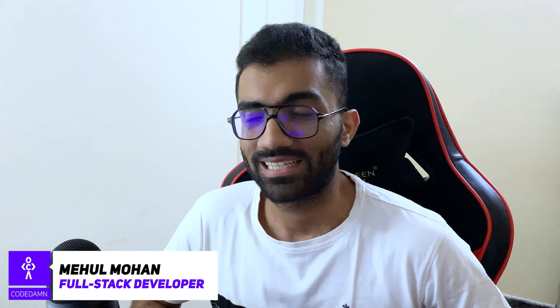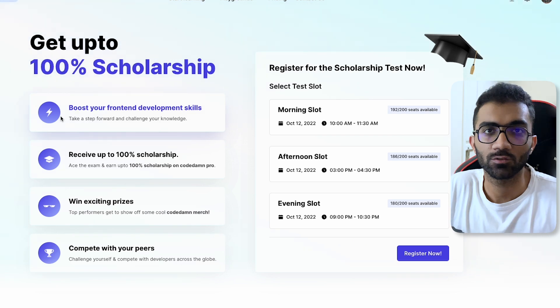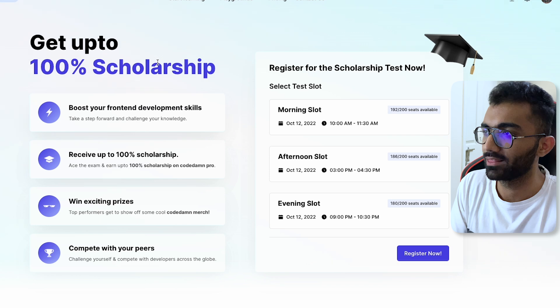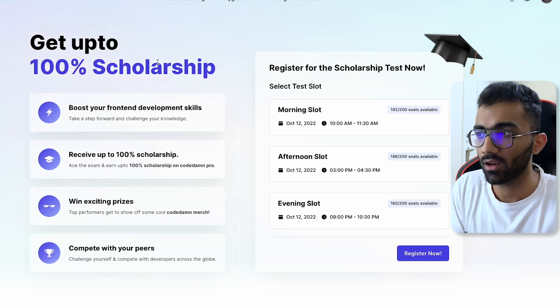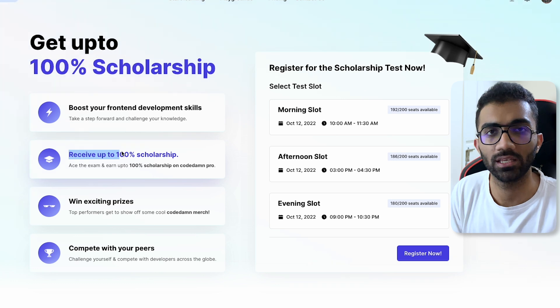Hey everyone, welcome back. In this video, I'm excited to announce a scholarship test on Codem. This is the first test we are conducting as a scholarship thing on Codem, and what you can do in this test is win up to 100% scholarship on Codem Pro membership for one year.